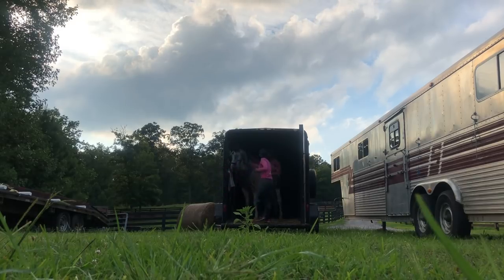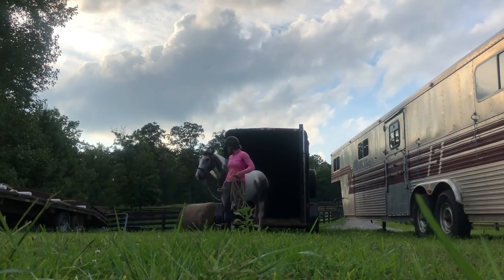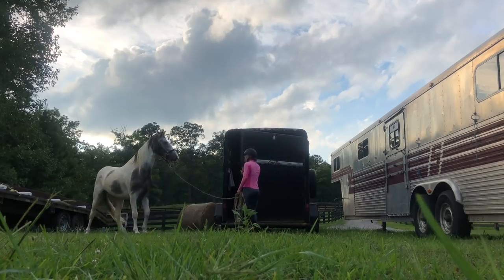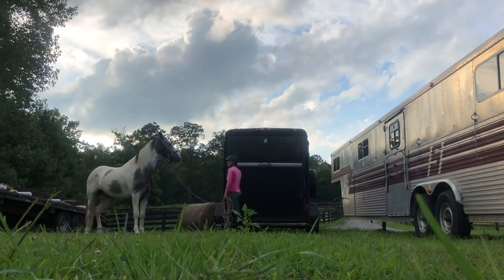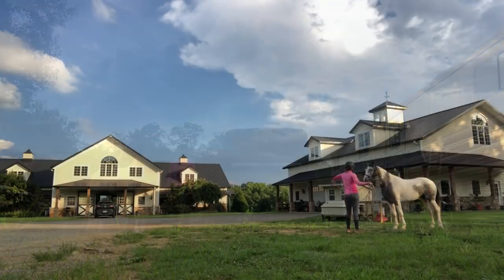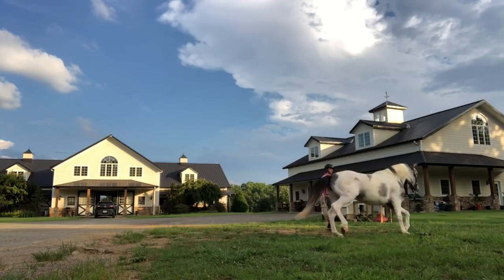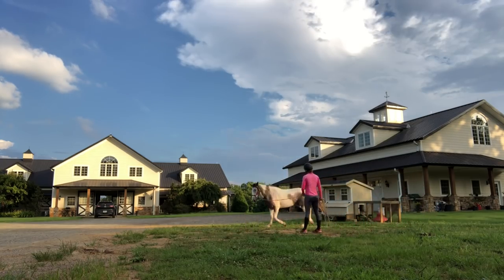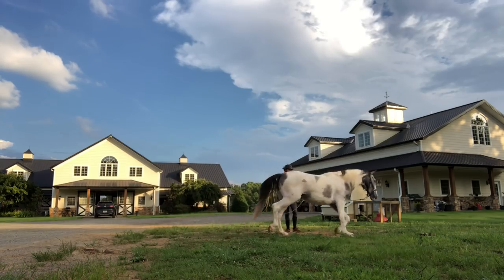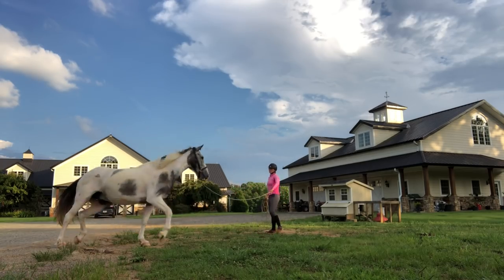Very happy with how he loaded up. I gave him a good rub, we hung out for a little bit inside, walked out of the trailer nicely, hung out around the trailer, and shut the door — he was super good. Now I'm working on making him lunge in a different space. We've got the chickens right there and the barn, which is going to entice the shoulder-dropping behavior.